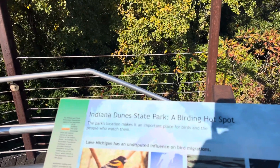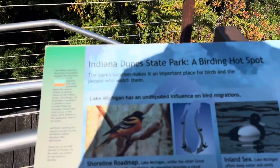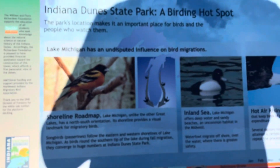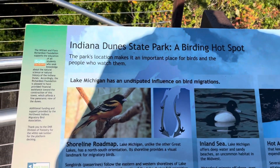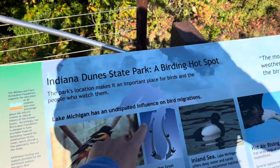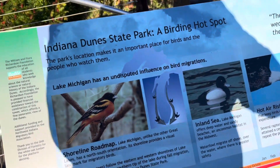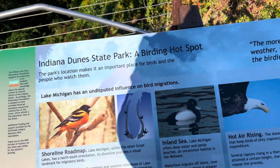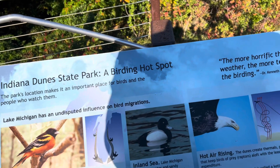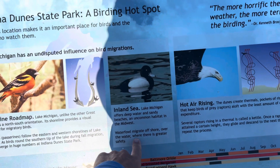It's an important place for birds and the people who watch them. Lake Michigan has had an undisputed influence on bird migration — the shoreline acts as a road map. Lake Michigan is 307 miles long, and as an inland sea it offers deep water, sandy beaches, and uncommon habitat in the Midwest.